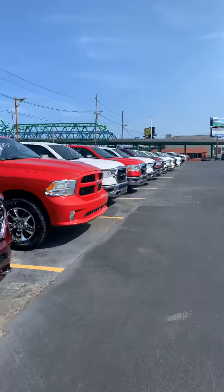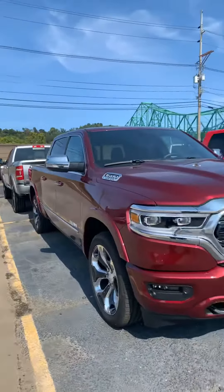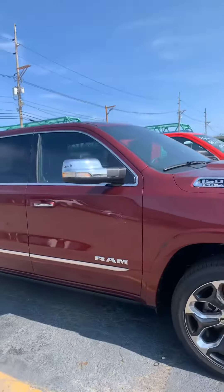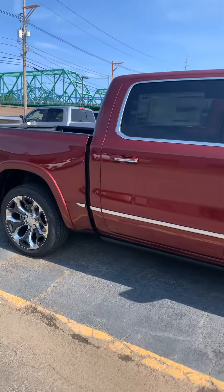Hello, my name is Angie. I'd like to show you a little bit more about this truck here that you asked about online. This is a 2020 Ram 1500. It's the Hemi 5.7 liter V8. This one's four-wheel drive. It is a limited model.